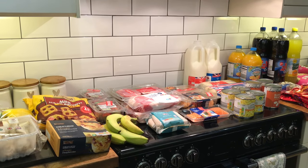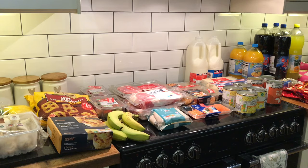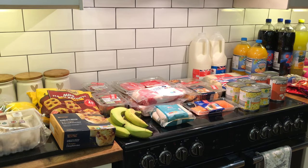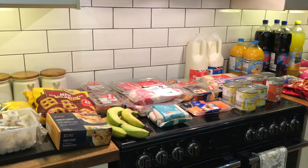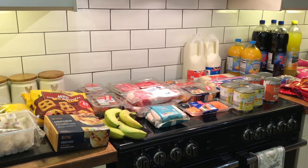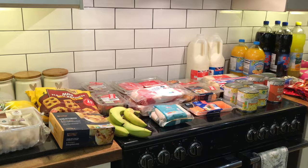I have a shopping haul video for you. We are going away on a caravanning holiday on Monday so we went through the freezers, figured out what we had and what we were missing, and came up with a meal plan. Let me show you exactly how much I spent, what I got, and where my thoughts are with what I've picked up.